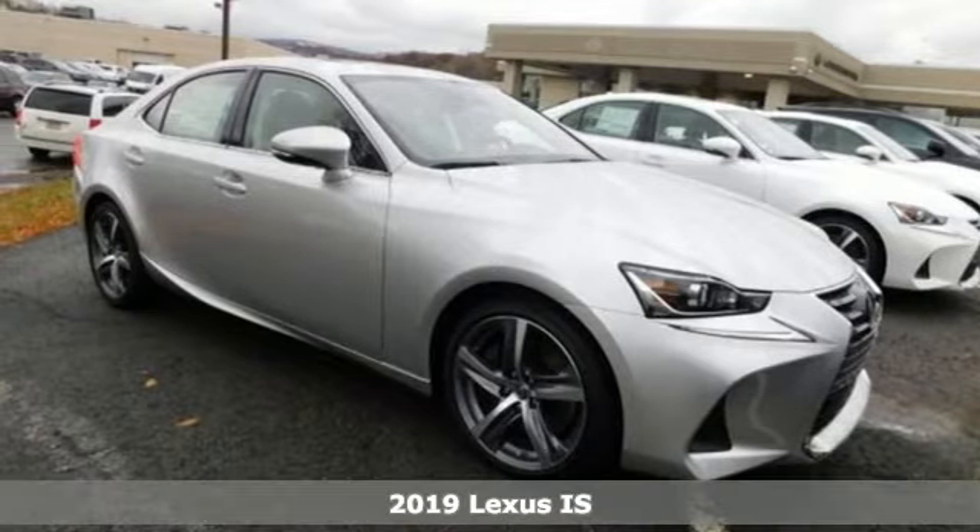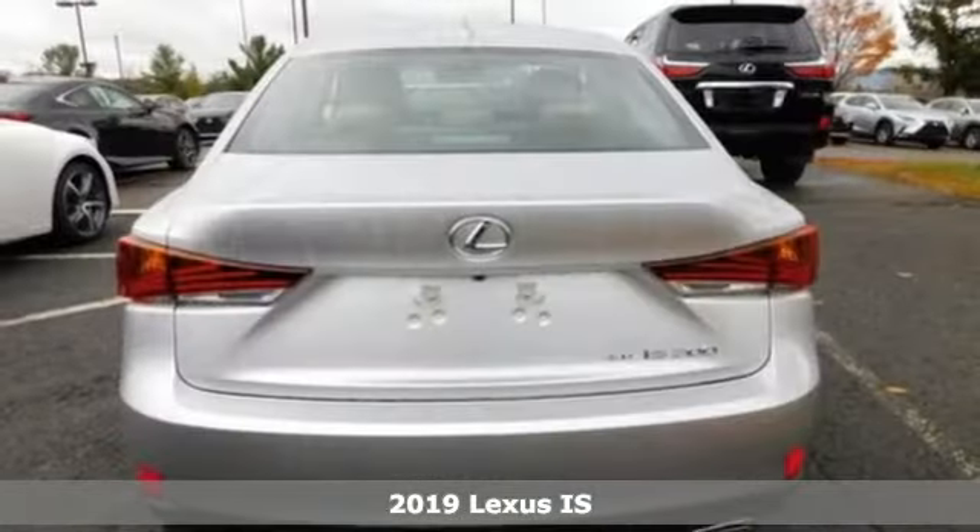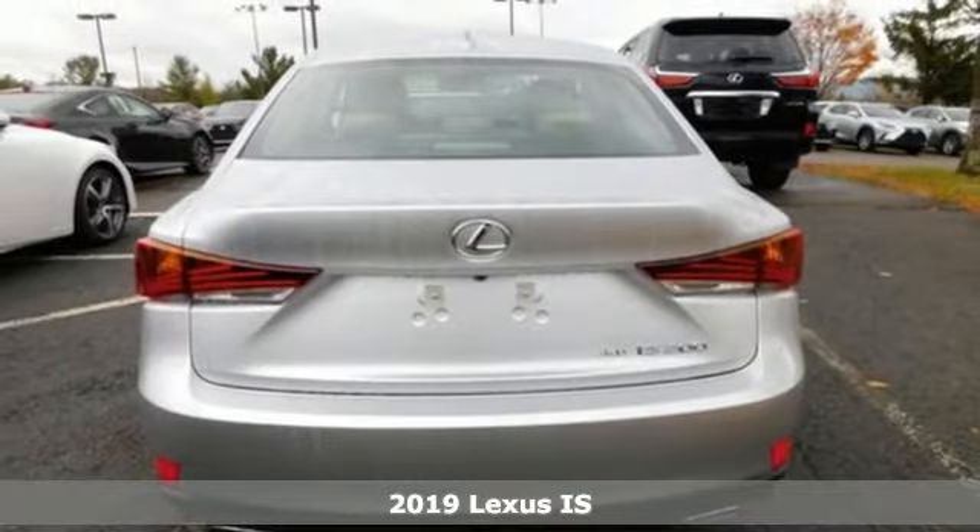It's a new 2019 Lexus IS. It made its mark. Now it's time to make your move.